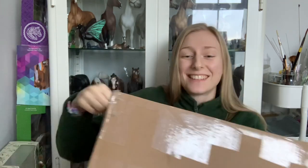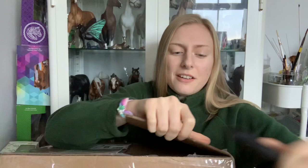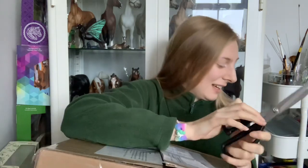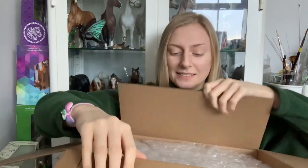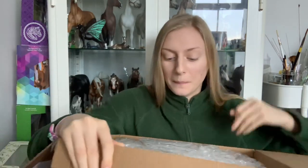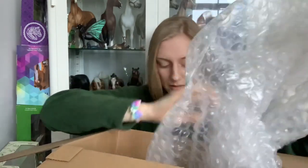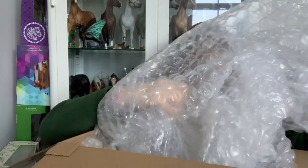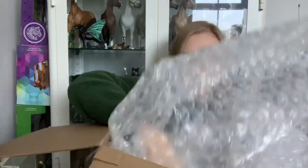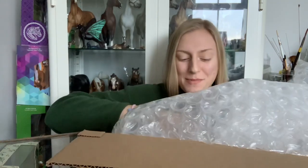I'm shaking, I'm so excited. She actually arrived very quickly — I wasn't expecting her for another week or so, so that's very good. Oh my gosh, there's so much packaging!